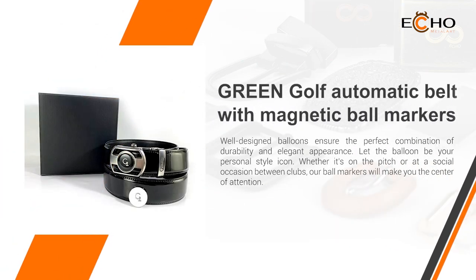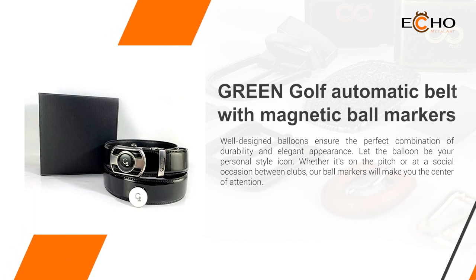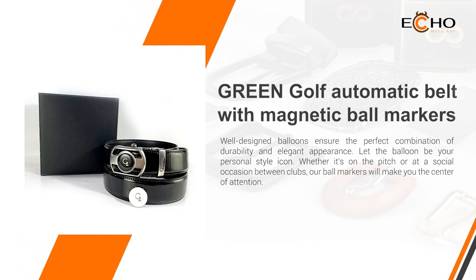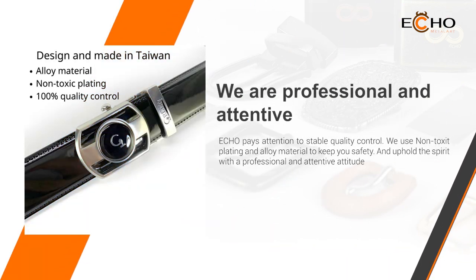Show your style and professionalism. We present a new collection that combines the fashion of a buckle with a ball mark design. Show your love and expertise for the sport. Choose professional belt buckles that will give you a professional edge.